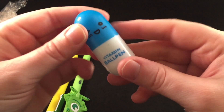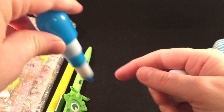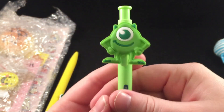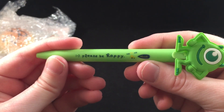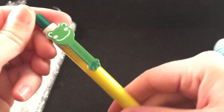Then there is this cute little vitamin ball pen — it looks like a little pill and you can open it up to reveal the pen. It's so cute with this little winky face. Perfect to put in your purse because it's really tiny. Then there's this really cute Mike Wazowski pen and he has his little eye — it's so cute! I love Mike, he's adorable.